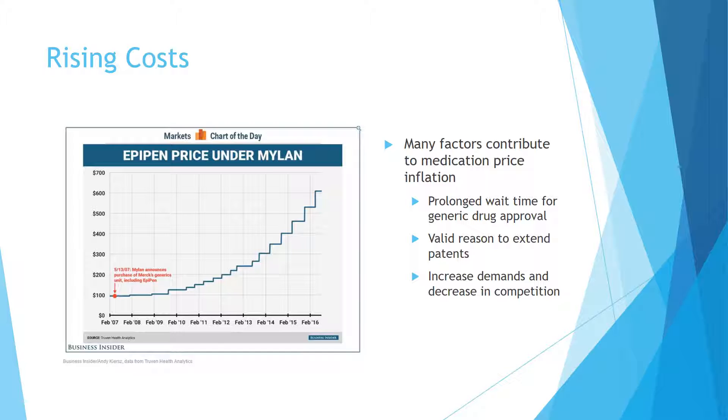Medication price inflation affects the whole healthcare system, negatively impacting patients and government funding, yet making positive profits for pharmaceutical companies. Without proper regulation to ensure drug safety and price management, medication prices could increase uncontrollably, undermining effectiveness even with undiscovered adverse effects.